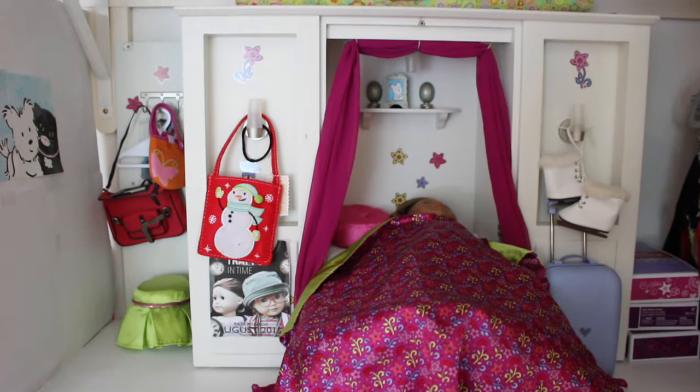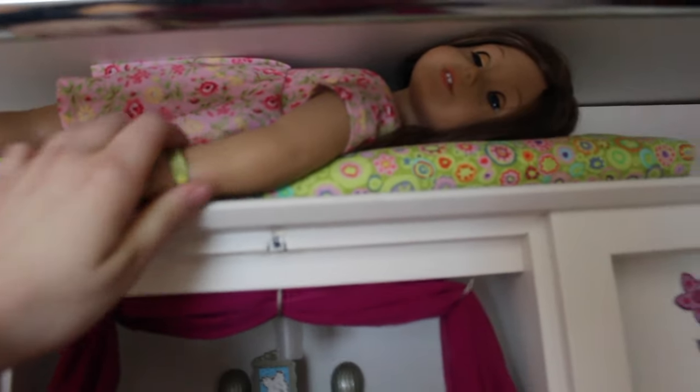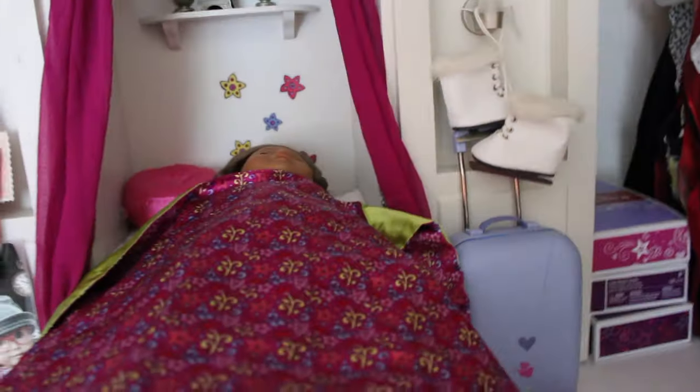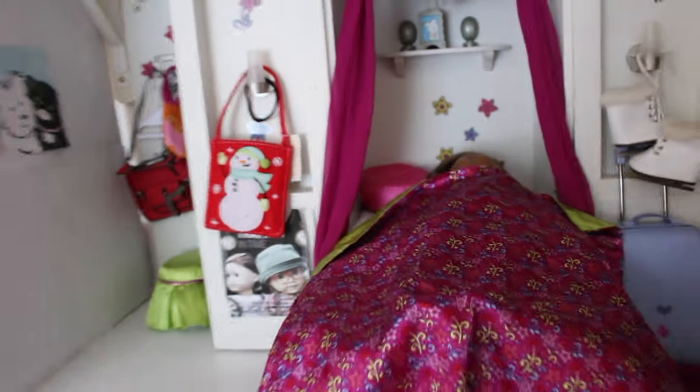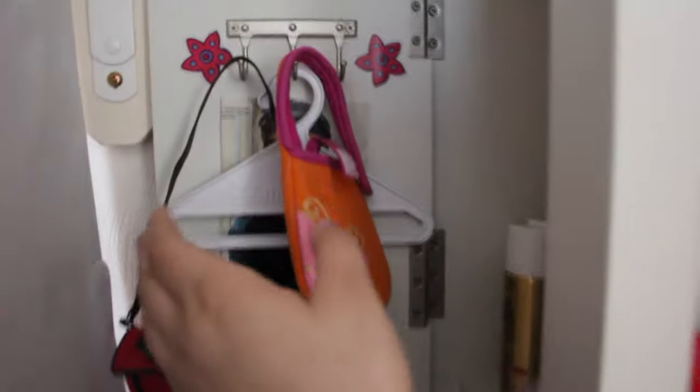Moving over here, we have Naomi and Mandy's room. Mandy is so squashed right now and I feel so bad. I haven't figured out a bedding situation for her, but her room is really basic right now. I have this little poster from one of the American Girl doll books, a little closet here with some hanging bags. Right here they have their little closet and I think it's adorable.